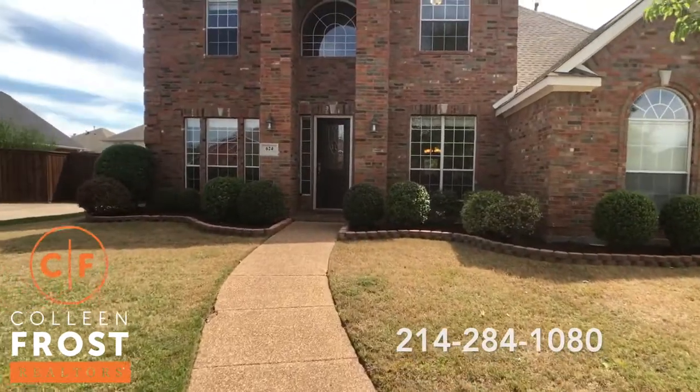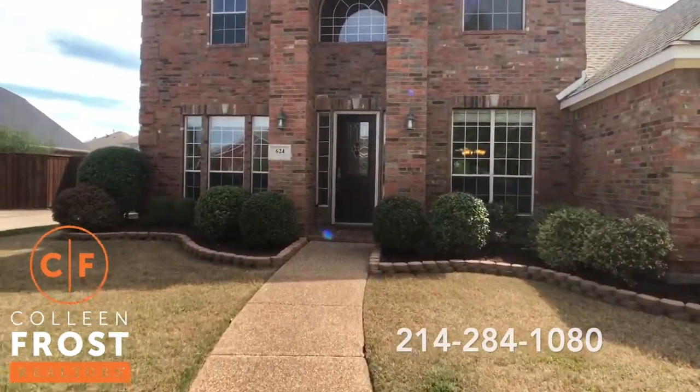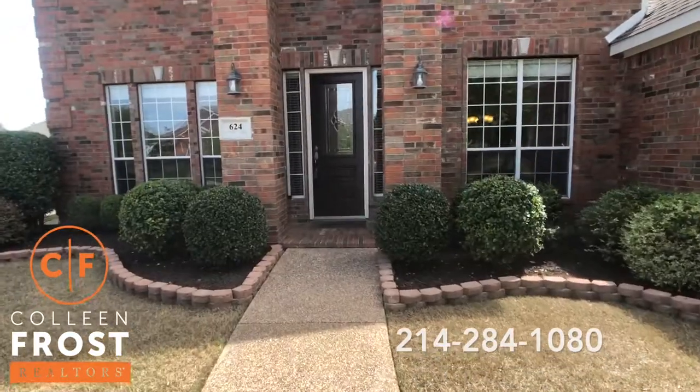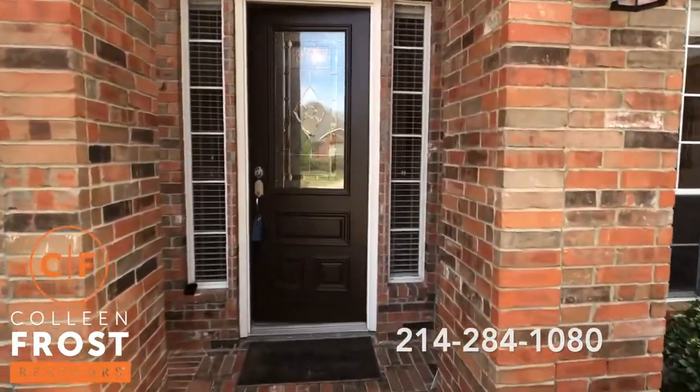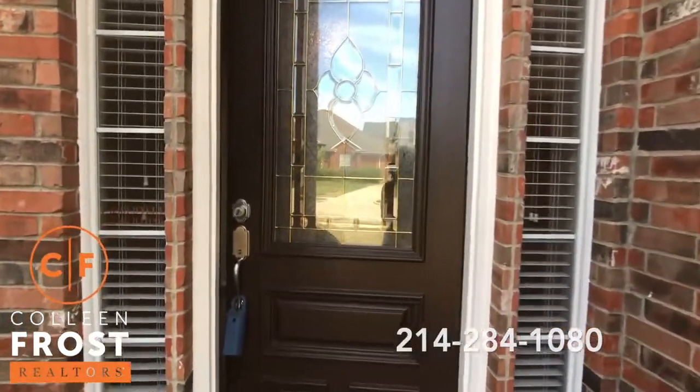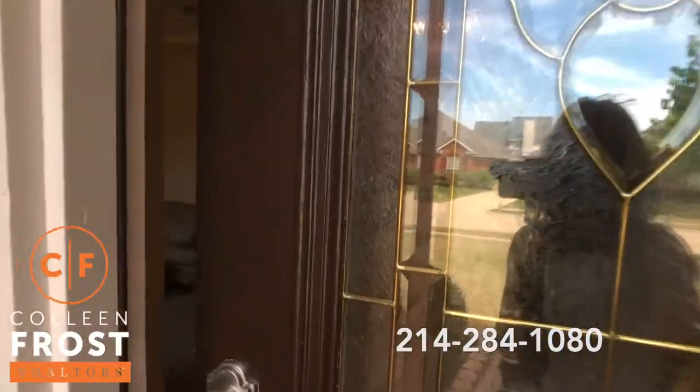This is a beautiful two-story home with a great backyard and flowing floor plan. Wait till you see the kitchen and all of the updates that the homeowner has done for a lucky new buyer.